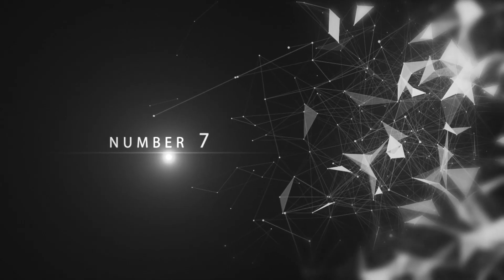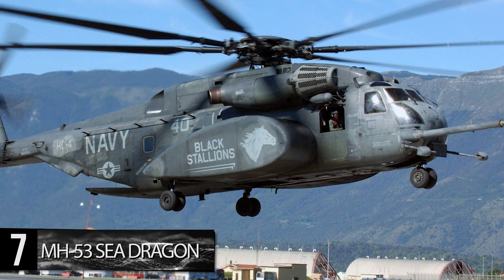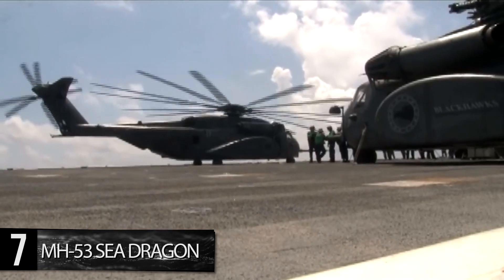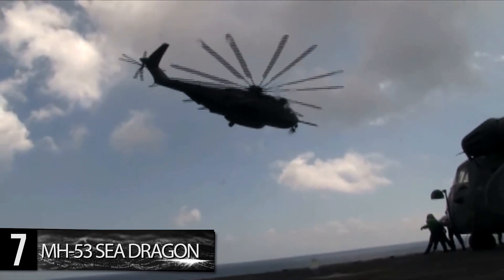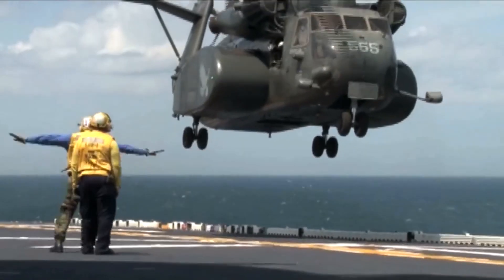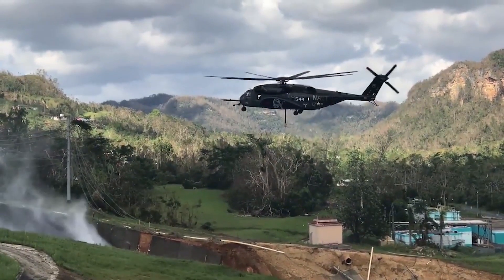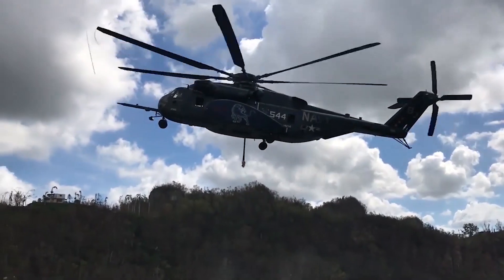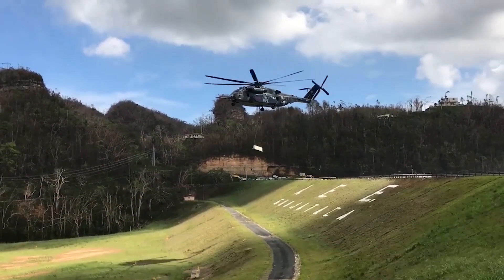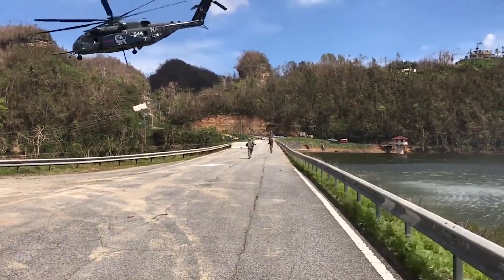Number 7: MH-53 Sea Dragon. The MH-53 Sea Dragon is a heavy helicopter used for long-range minesweeping and heavy lifting. It can tow a range of mine countermeasure systems such as the MK-105 magnetic minesweeping sled, the AQS-14A sidecar sonar, and the MK-103 mechanical minesweeping system. The MH-53's range is hugely dependent on the weight of its load, but with a 575-mile range for a 10-ton payload, its endurance is impressive. It can also operate in other capacities — vertical seaboard delivery or assault support — for which it can be fitted with a 50-caliber machine-gun ramp-mounted weapon system and carry up to 55 troops.